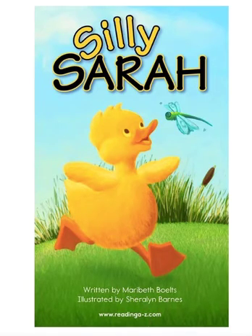Ready to read the title? Silly Sarah. Good job. Now, as we read Silly Sarah together today, I want you to clap each time you hear the S sound. Now, be careful. We'll be looking for just the S sound, not a blend or a digraph. Here we go.